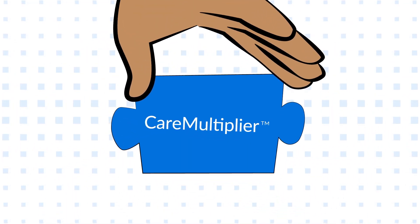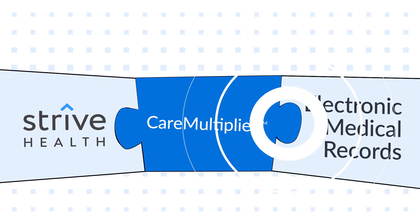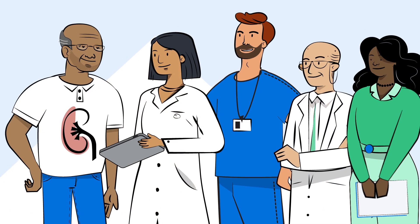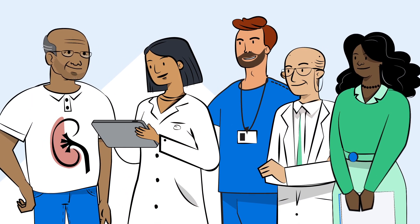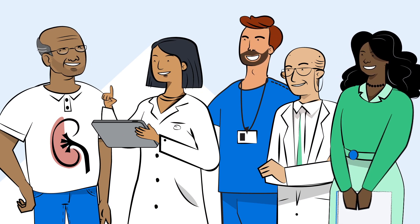Care Multiplier seamlessly integrates with Strive's care management workflow suite and electronic medical records, ensuring that our kidney heroes always have the latest insights for any given patient, which empowers them to make the best possible care decisions.